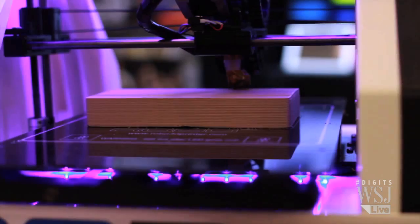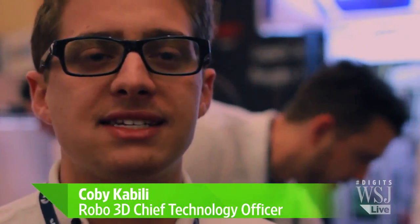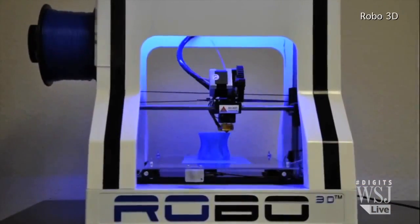But if 3D printers like this catch on, that could all change. In 10 years, you're not going to go to any stores anymore to go and buy physical things. You're going to buy the design online, print it out in your house, and be able to use it within 30 minutes to an hour. Kobe Cabilli helped create this, the Robo 3D.